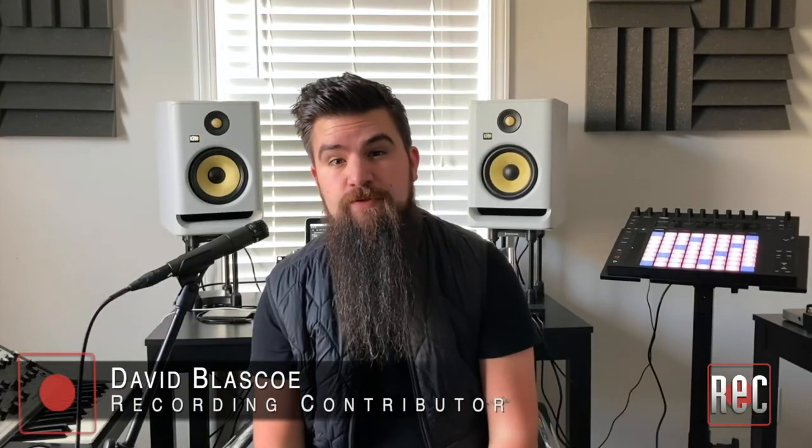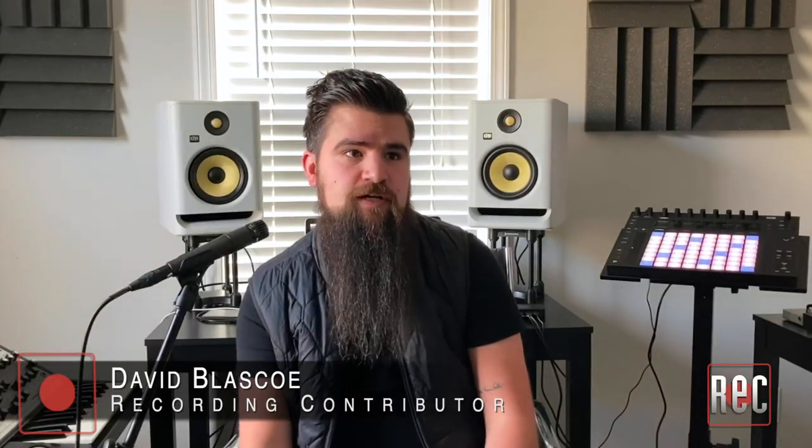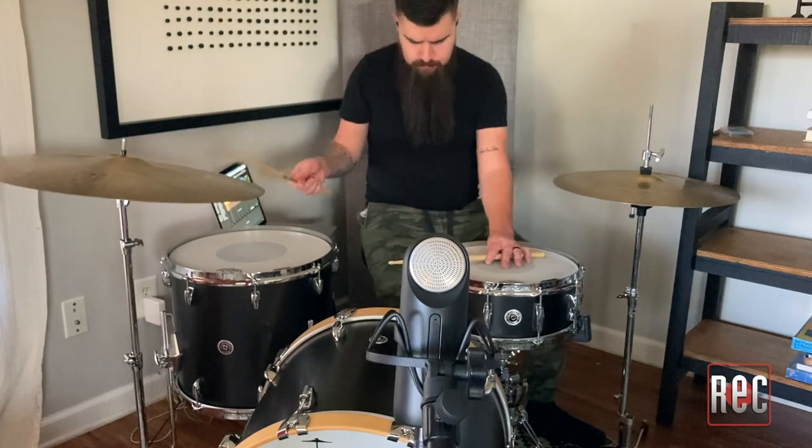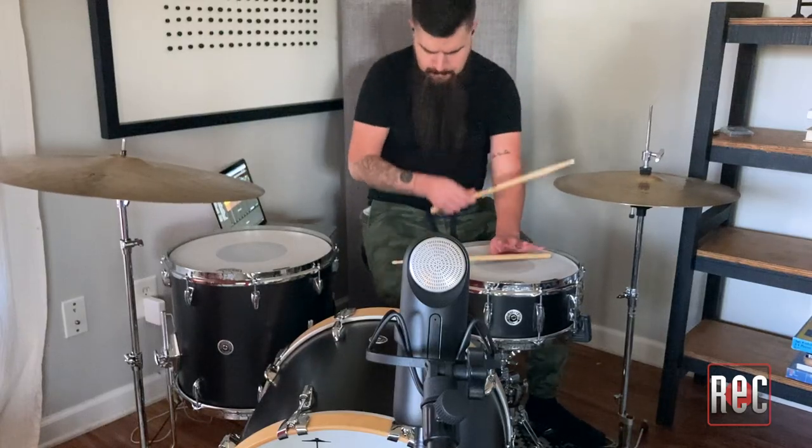I'm David Blasco, a drummer-producer here in Nashville, Tennessee. When I got the Aston Element, right away I wanted to try it as a close mic on the drum. I set up my Gretsch Brooklyn kit as a three-piece — kick drum, snare drum, and floor tom, with two cymbals. Right away I realized there was a lot more high-end and low-end than you would find on a traditional dynamic mic, and not as much rejection at all. Way more sensitive than a dynamic mic, which for me I probably wouldn't grab for a close mic. It just picked up a lot of the kit as a whole.